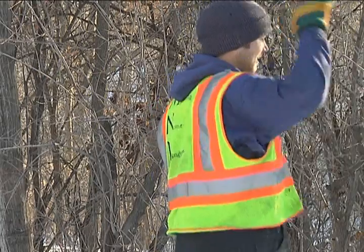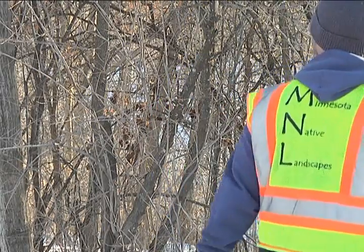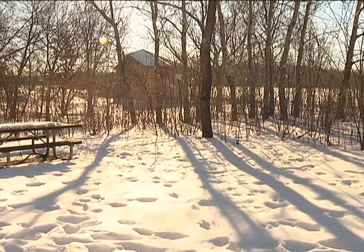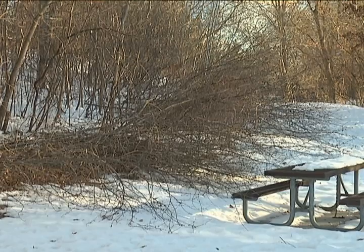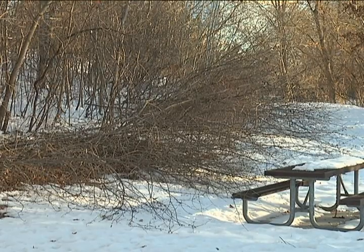Minnesota Native Landscapes is a company that specializes in the restoration of many ecological systems. In Bloomington, crews are focusing on woodland restoration. Correctly identifying the non-native buckthorn plant is the first step in removing it. In the fall it can be easier, as the leaves tend to stay green longer than native trees and shrubs would. In the winter it can be a little bit more difficult.